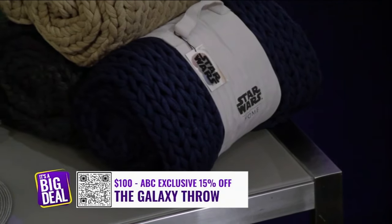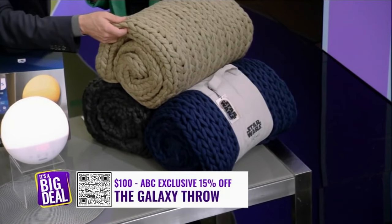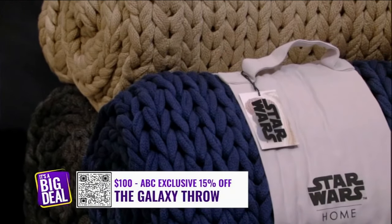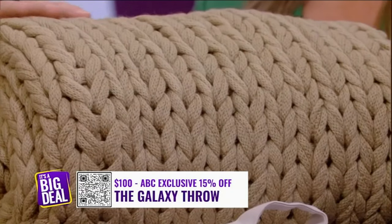Finally, we have the Sobel Westex Star Wars Throw. This doubles as home decor, but it's really soft, really comfortable, oversized, hand-knit throw. You might wonder — what's the Star Wars connection? The hand-knit pattern was actually inspired by Leia's braids. And once you see it, you can see it. It's beautiful. It's going to look good anywhere in the house, and it's going to be cozy to sleep with.